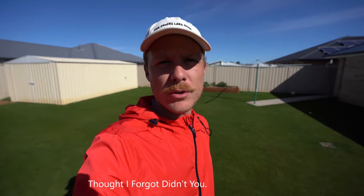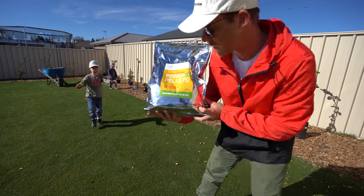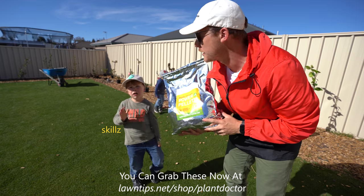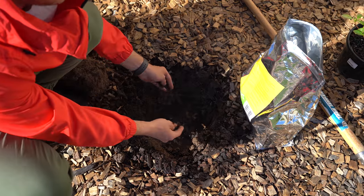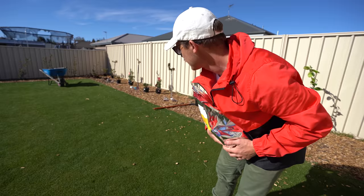Welcome to another lawn tip vid. So Adamant Plant Doctor sent me these — they're called power pellets, they're organic products. I'm going to use them underneath a couple of the plants that need fertilizer — put them under, a little bit of dirt on top, then chuck the plants on top and water it in afterwards.